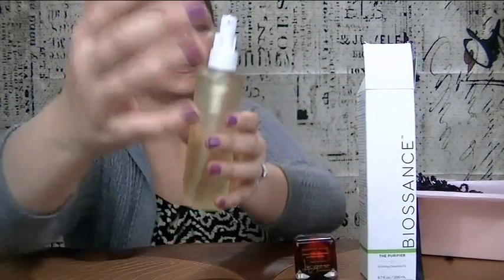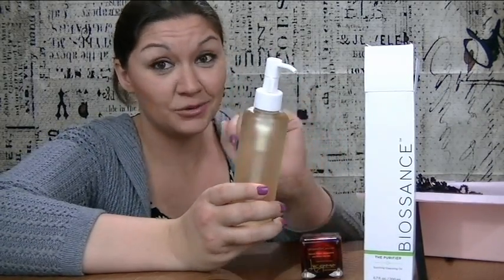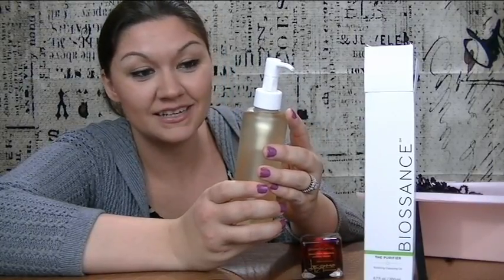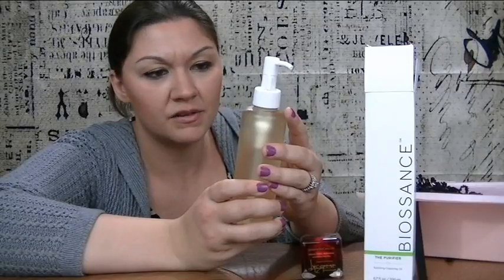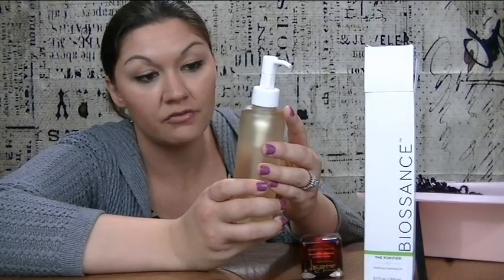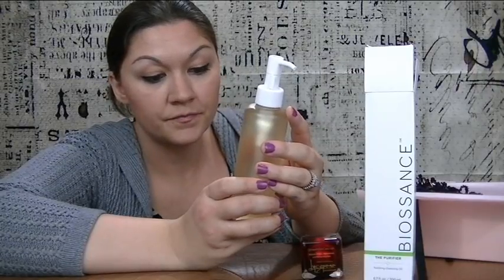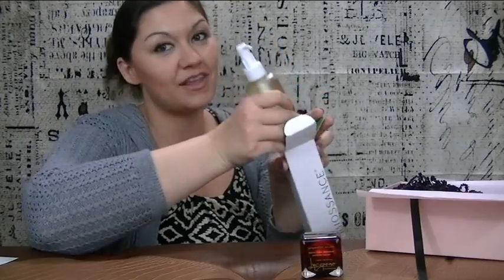Remember, we only paid $21 for this whole box, and this is only two of the items. Well worth the investment every month! Definitely, if you don't have Glossy Box, look into this company — follow the link in my description below. It says: beauty is in our biology — a daily cleansing oil for all skin types that effortlessly dissolves makeup and impurities while leaving skin clean, moisturized, and smooth. Dispense three to four pumps into dry hands and massage over dry face. I am so happy — Glossy Box, you never let me down!